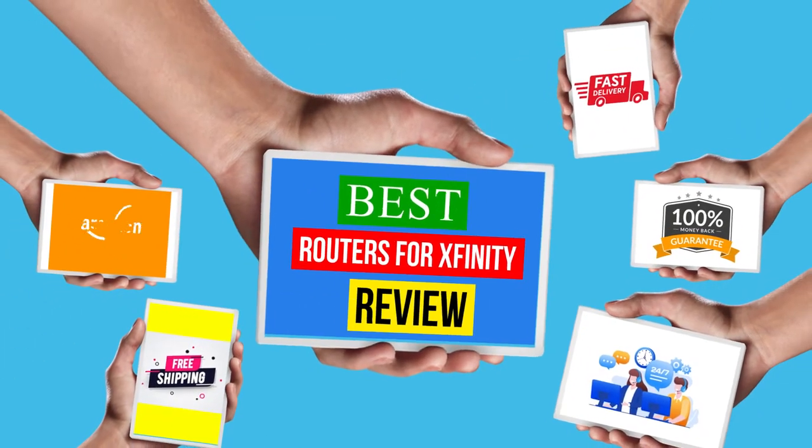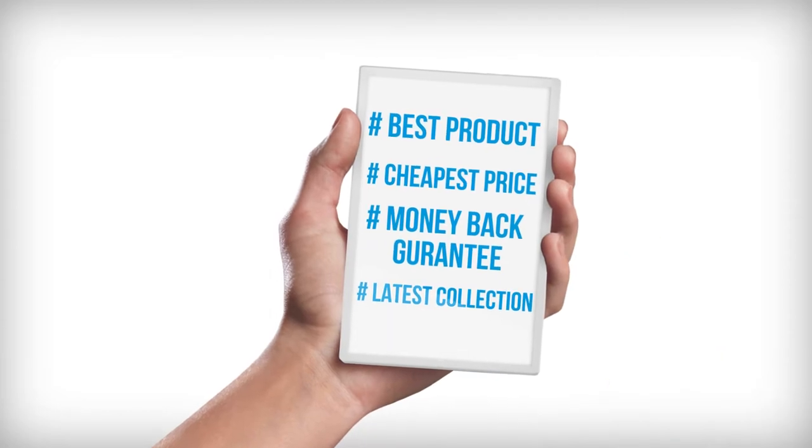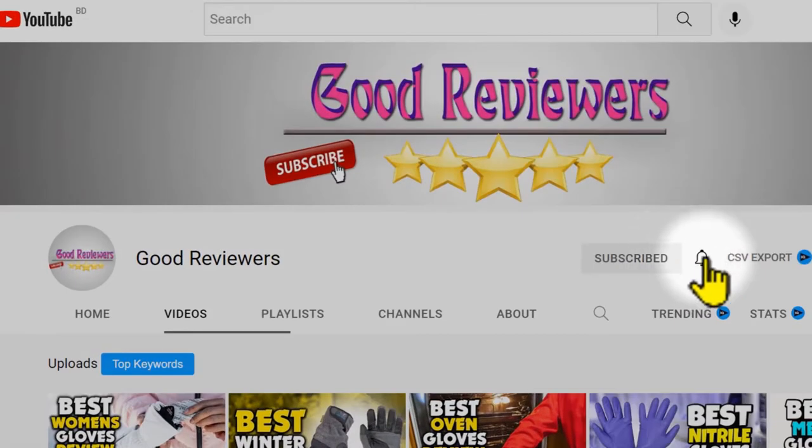Hello viewers, welcome to another great video for the top 5 best routers for Xfinity review right now. Subscribe to the channel if you're new and turn on notifications so that you never miss a new video.